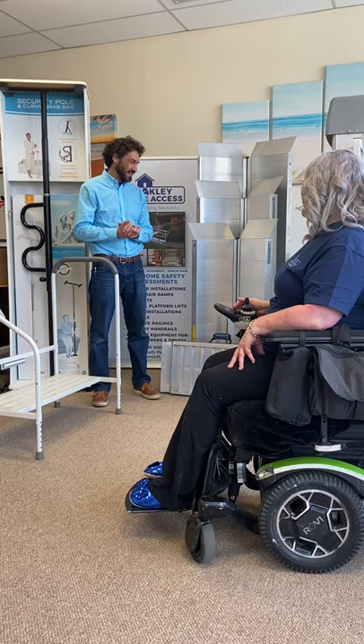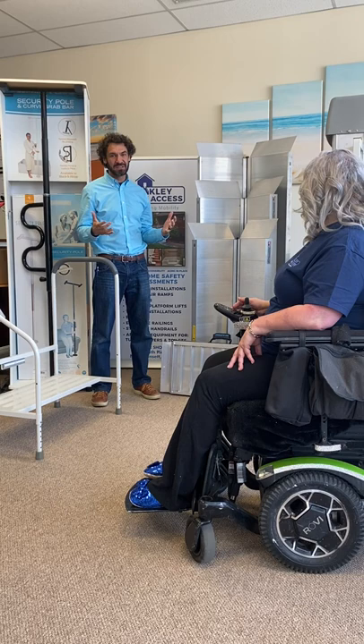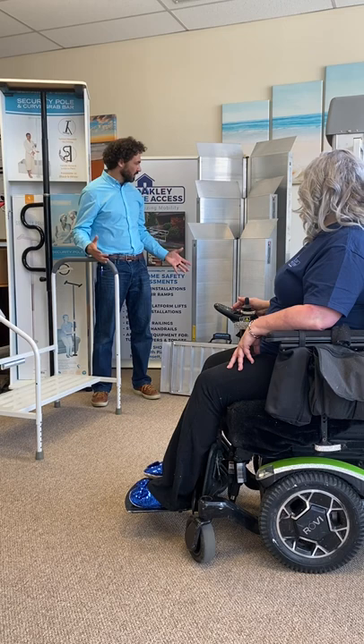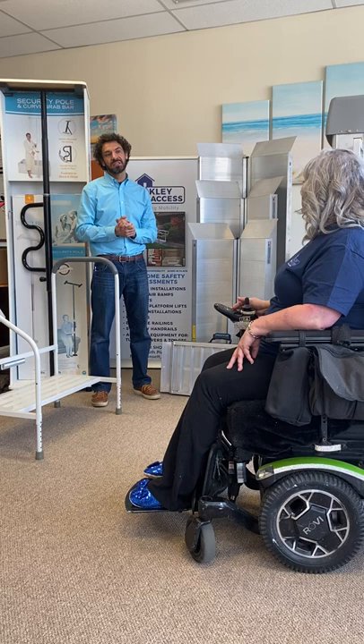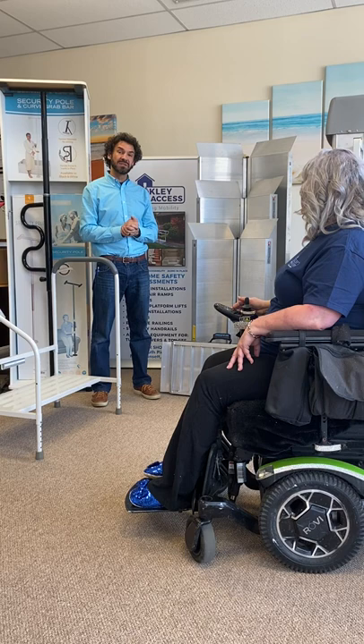Thank you as always, Tina, for advocating for inclusion across the board. We really do commend you on all your efforts and we're just one piece of the puzzle. We can come out and assess for one of these types of ramps, set you up with it, and come and do a nice little training. Happy to have you down at the showroom to check them out. We're always willing to come out to the site, the business, and assess for ourselves. You can always give us a call at 401-429-3882 to talk about all your accessibility needs, and also check out the website oakleyhomeaccess.com.